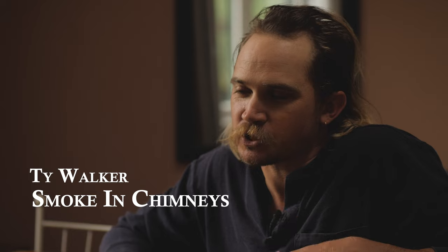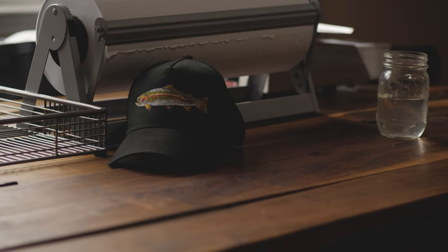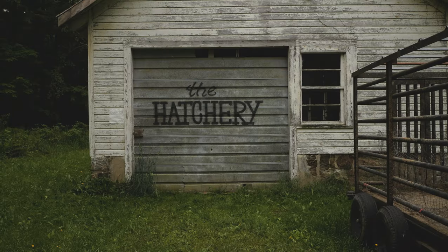My name is Ty Walker. I'm with Smokin' Chimneys. We're here in Newcastle, Virginia, where we have our trout hatchery. We also do pasture pork, and my wife has a raw milk herd share. We've really focused on the trout here in the past probably two years.